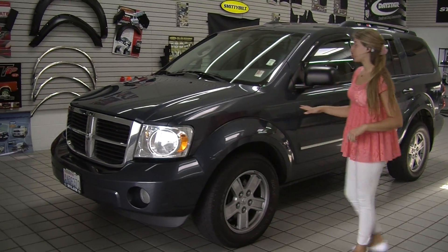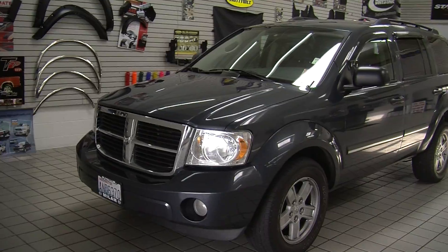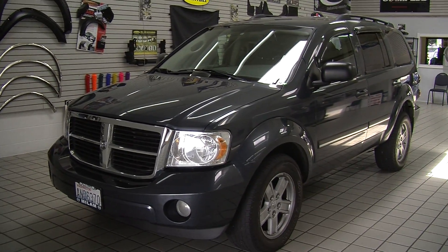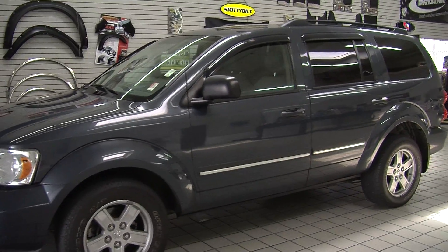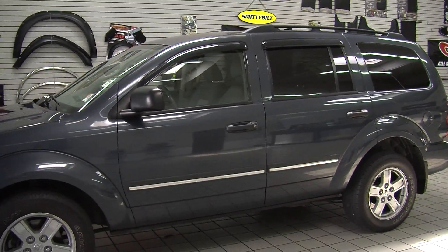Today we're looking at this beautiful gray 2007 Dodge Durango SLT. It has a Hemi 5.7 liter engine, automatic headlights, fog lights, and alloy wheels with Toyo tires.